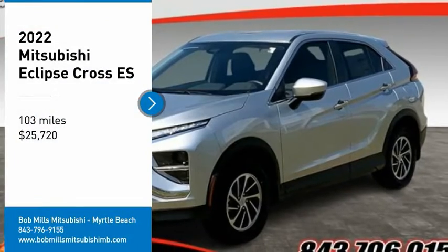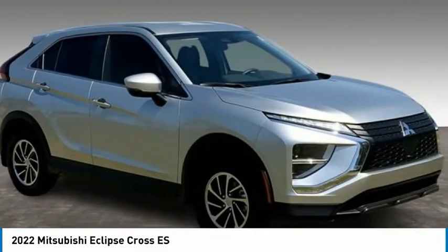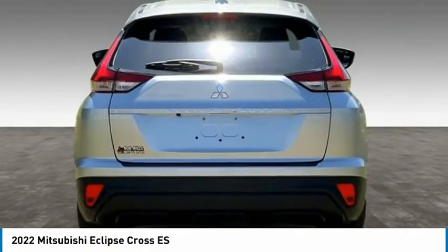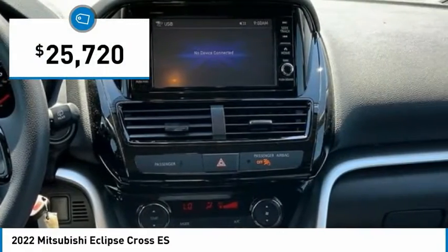Take a ride in the 2022 Eclipse Cross. The Mitsubishi Eclipse Cross is a good-looking crossover with bold styling. An 8-inch infotainment screen offers the latest in technology and supports both Apple CarPlay and Android Auto, and is priced below $30,000.